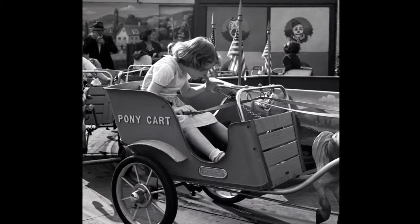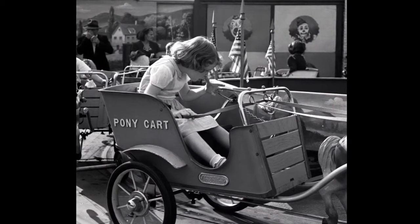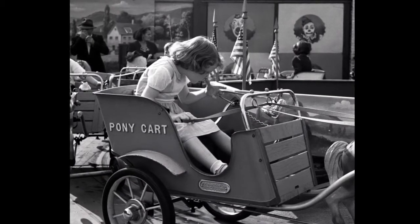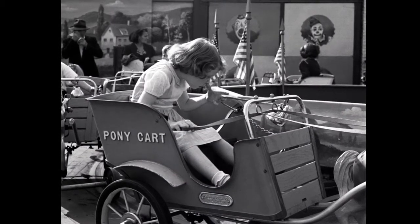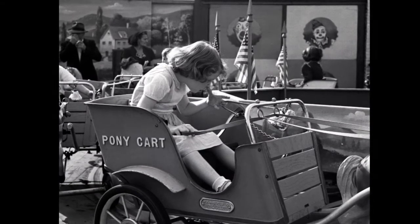The picture has a lot of visual interest in it because there's the American flags, which are lined up there. On the right-hand side, there's two pictures of clowns, which are kind of goofy-looking.